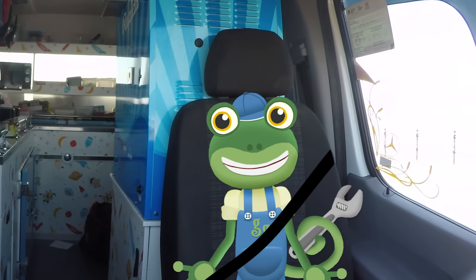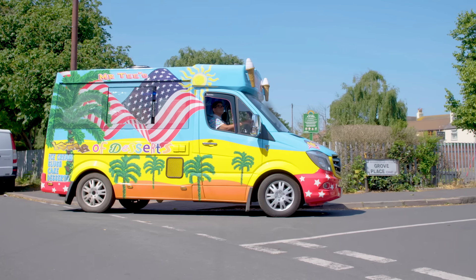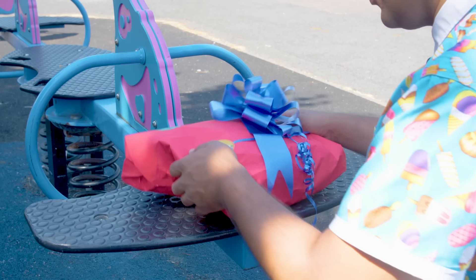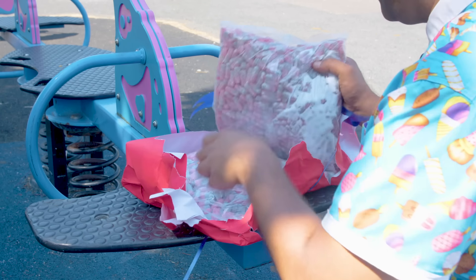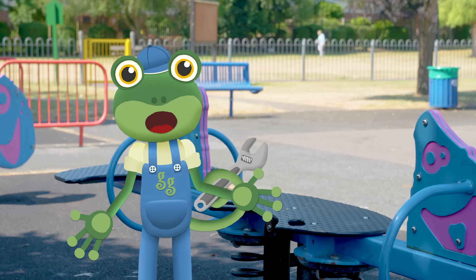Hey look Mr T! What's that over there? I think I see a treat box! Open it Mr T! Let's see what's inside! It's two giant bags of sweets! These are going to add lots of colour to Vicky's ice cream treats, and they'll be nice and chewy too! Amazing! Let's see what else we can find!